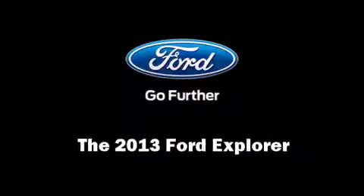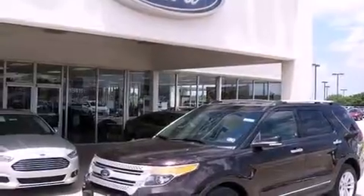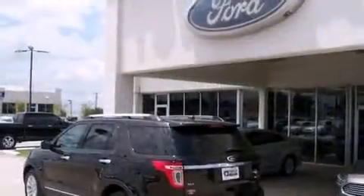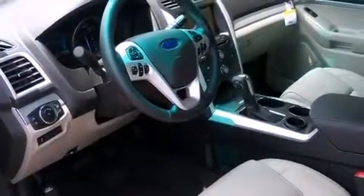Discerning drivers will appreciate the 2013 Ford Explorer. A 3.5-liter V6 engine pairs with a sophisticated 6-speed automatic transmission, providing a spirited yet composed ride and drive.